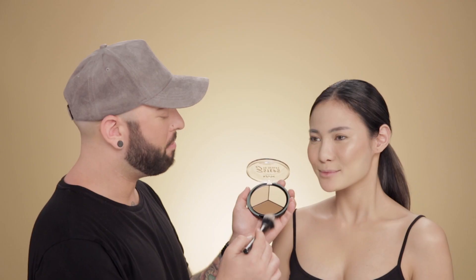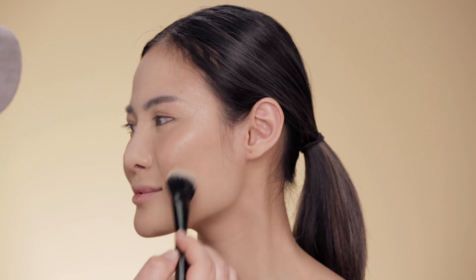Next I'm using the contour shade with the number 8 brush to apply a little bit of contour. This is a duo fiber brush so it'll keep it really soft. Applying this under the cheekbone.